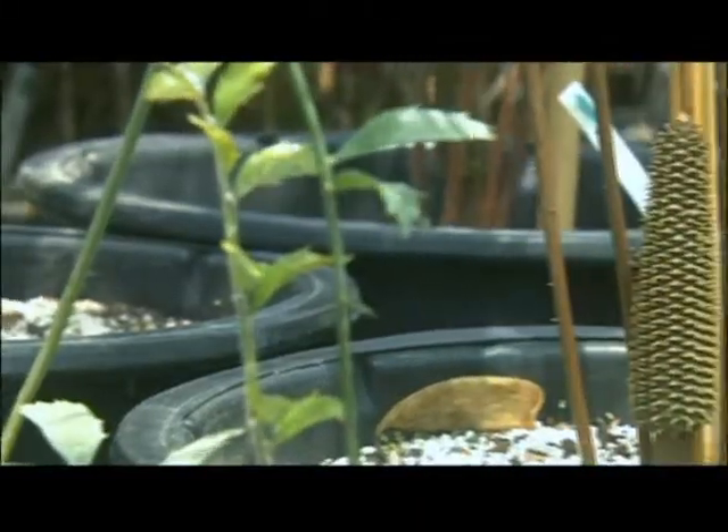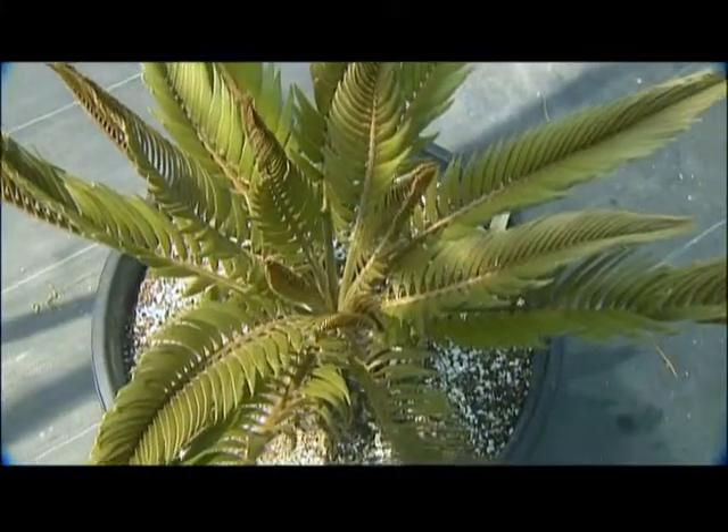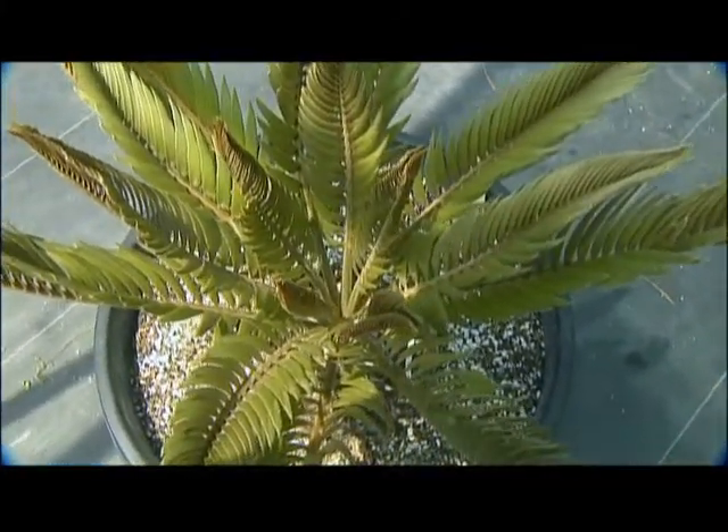In turn, connoisseurs pay big bucks for even the smallest seedlings. But Maurice is trying to change all that. Here's the whole idea — we believe in preservation through propagation. The more we do with growing, pollinating, propagating, and getting seeds and plants and seedlings into people's gardens, the more we are doing to preserve the species.